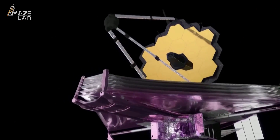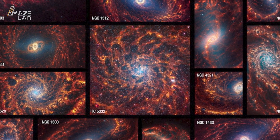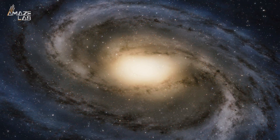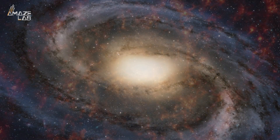The James Webb Space Telescope is at it again, this time bringing us photos of not one, not two, but 19 spiral galaxies residing in deep space. The inner workings of spiral galaxies are of great import to astronomers. After all, the Milky Way where we live is one.